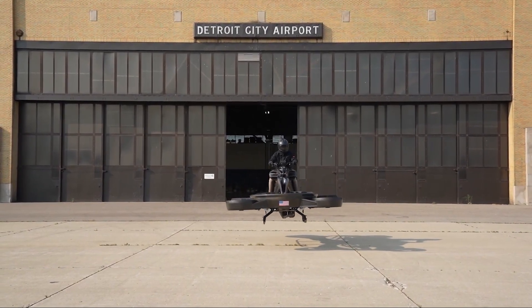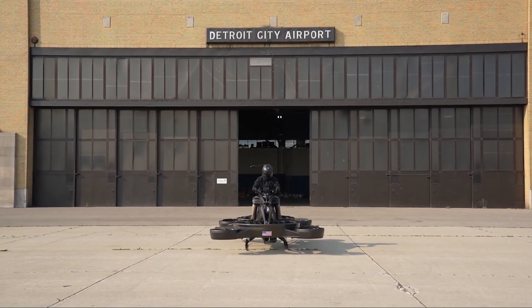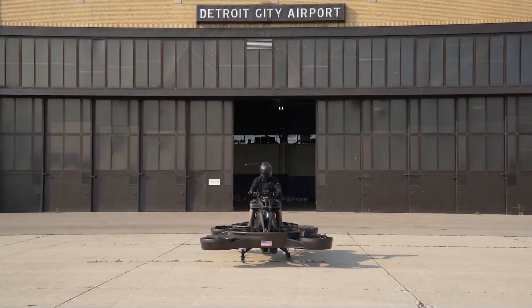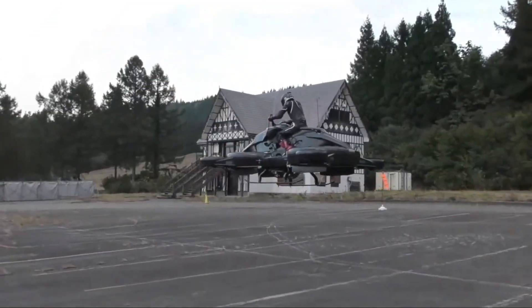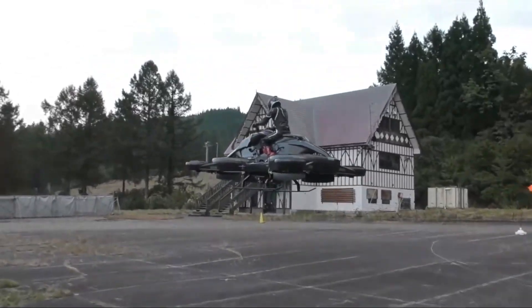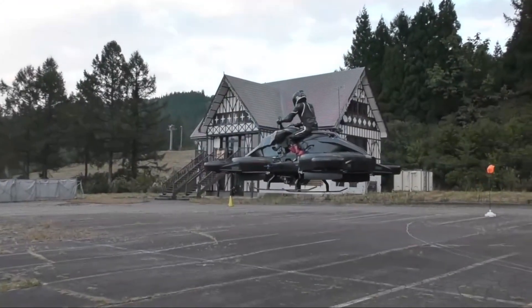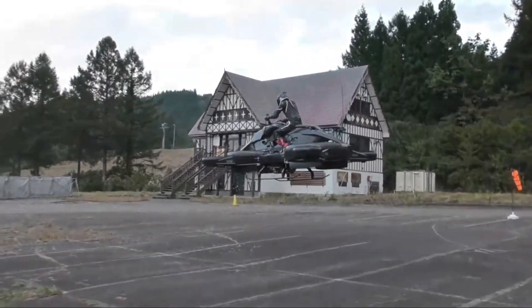When it first came out, the X-Turismo was priced at about $777,000. That's a lot — clearly it was made for collectors and tech enthusiasts. But Airwinds had plans to release a smaller, fully electric version that would be much more affordable, aiming to bring this version to market by 2025 and make personal air transport more accessible.